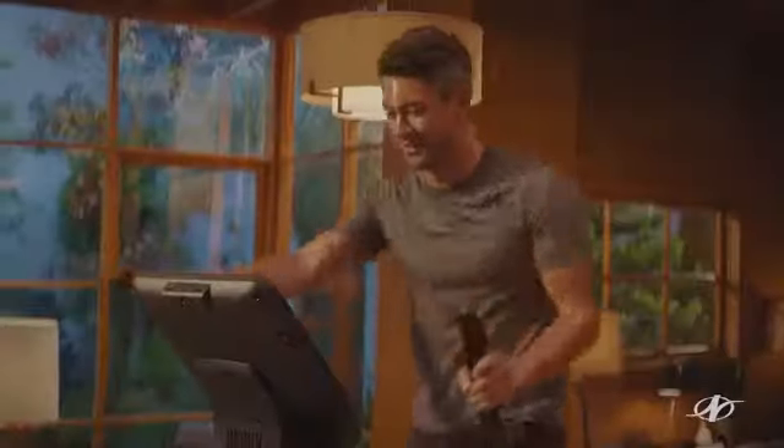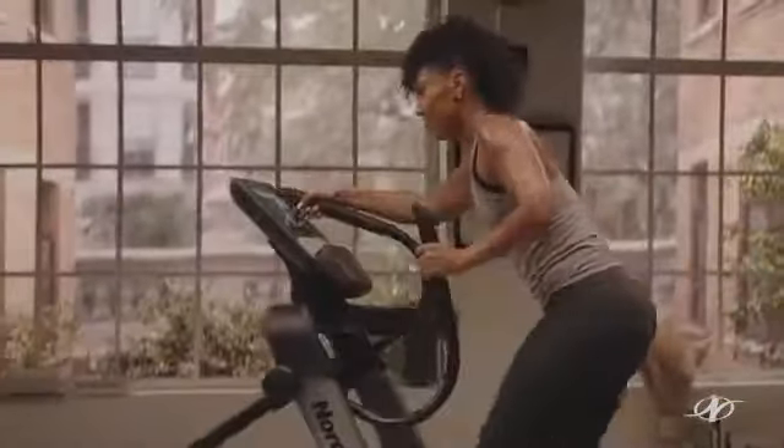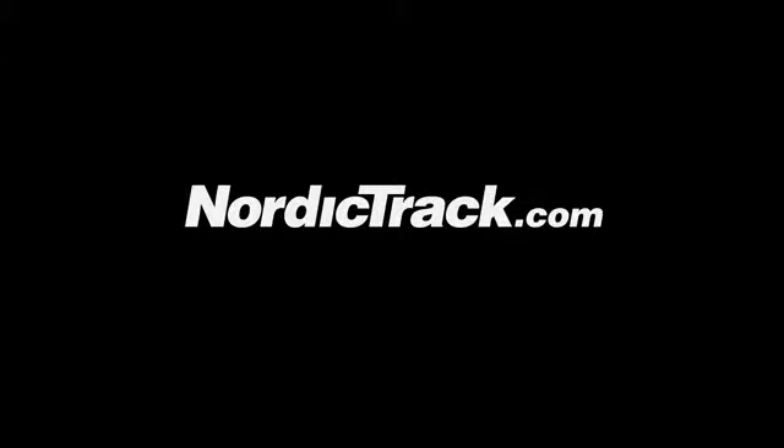Get in the best shape of your life. When you act today, you can take advantage of special 36-month financing for qualified buyers. And everyone gets free shipping. This has been an absolute honor and a joy to share these experiences with you. Go to NordicTrack.com now to find out how you can bring fitness home.